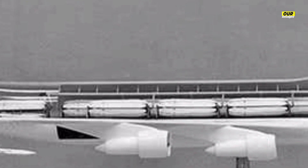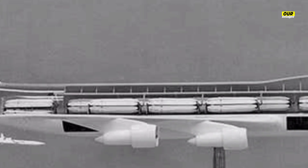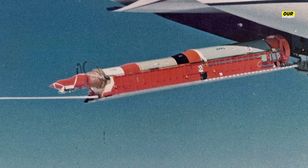Increasingly capable long-range air-launched munitions have already granted new life to elder statesmen like the B-52 Stratofortress, but the Air Force's Rapid Dragon program aims to take this concept to the next level. Rather than relying solely on heavy payload bombers and strike fighters to deliver standoff munitions, Rapid Dragon will allow America's large fleets of cargo aircraft to join the fight as missile-packing arsenal ships.